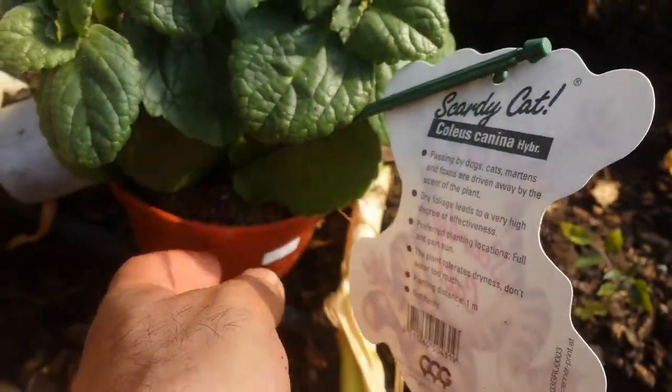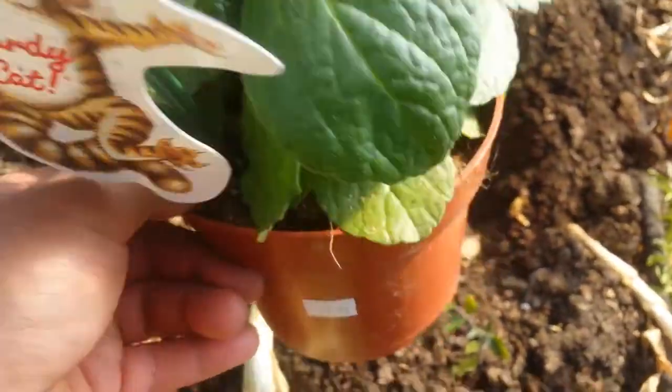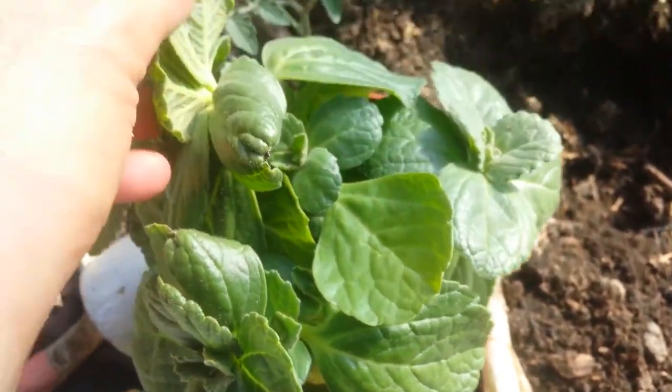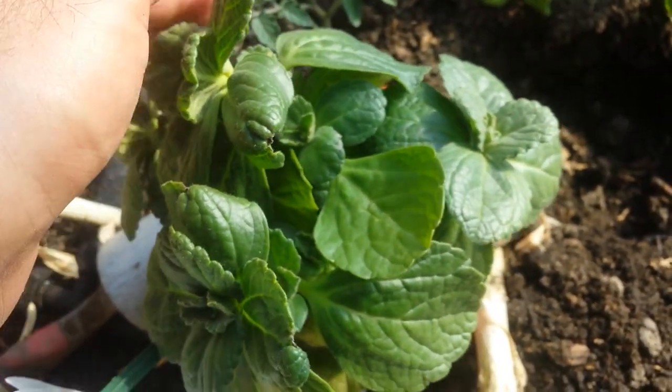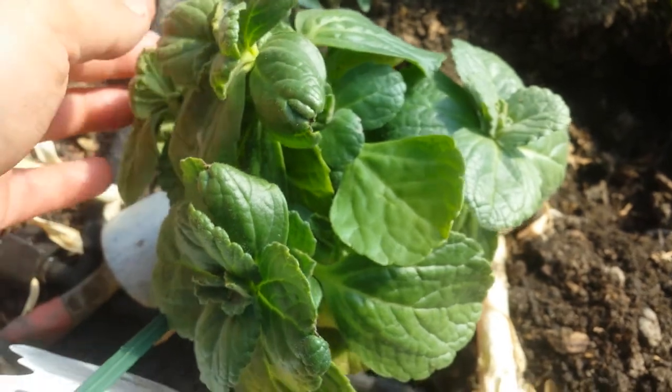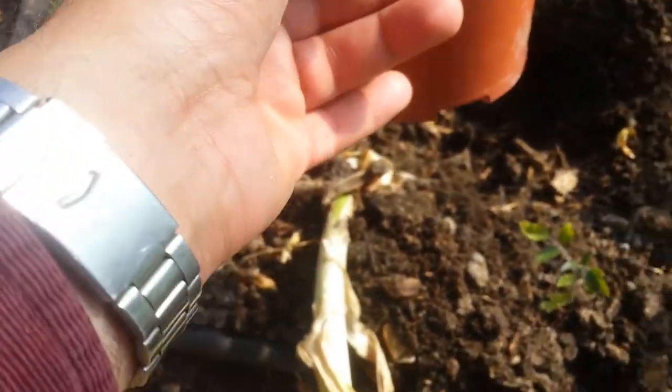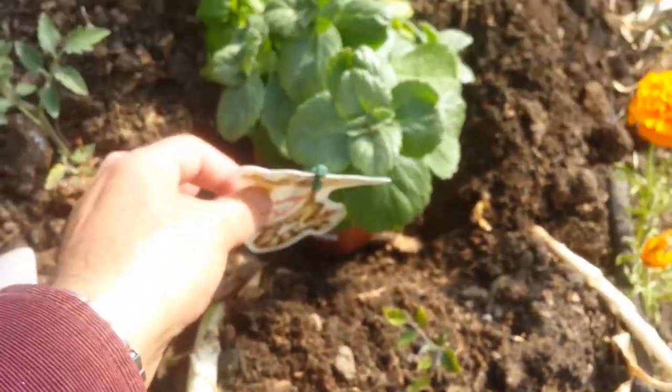Not cold hardy. The plant actually has a very fleshy leaf — I suppose that's where the water gets stored — so it doesn't need so much watering.